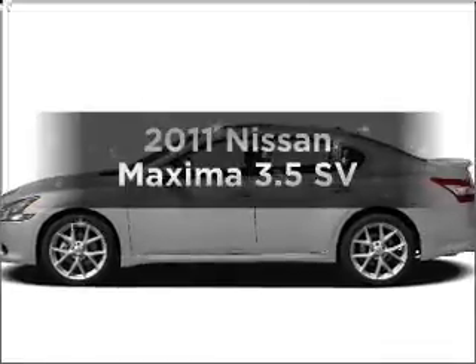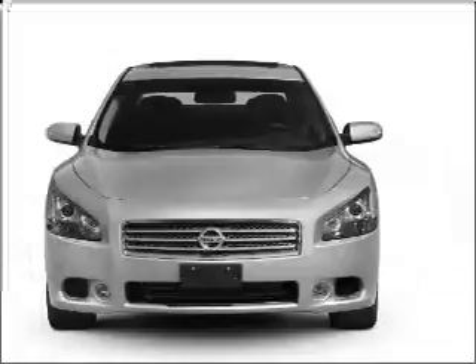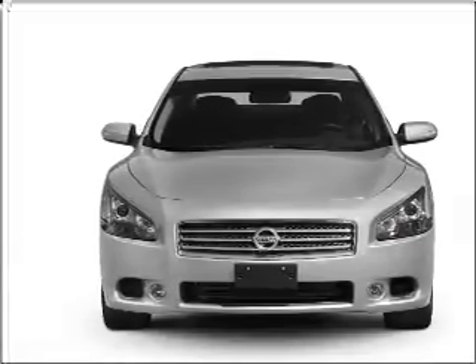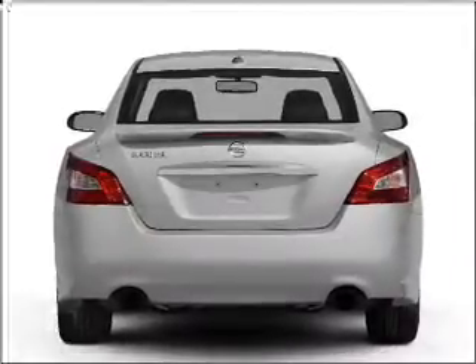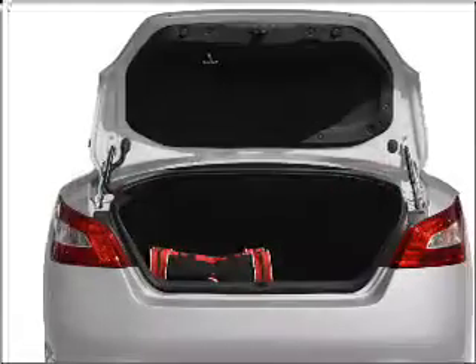Check out this 2011 Nissan Maxima — everything you need under one roof with this great vehicle. With a reliable six-cylinder engine connected to a smooth shifting automatic transmission, the anti-lock braking system will keep you safe on the road. Let the outside in with a built-in sunroof.